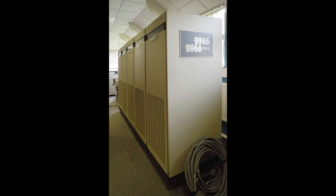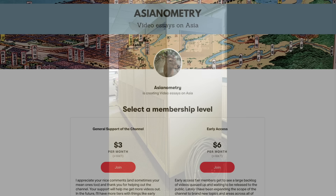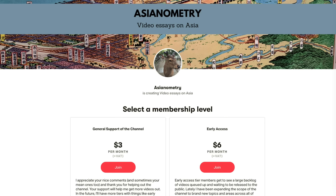But first, I want to talk about the Asianometry Patreon. If you like what this channel does, you can support the work by joining the Early Access tier. Early Access members get to see new videos and selected references before they are released to the public. Head on over to the Patreon page — I deeply appreciate anything you can sign up for. Thank you, and on with the show.